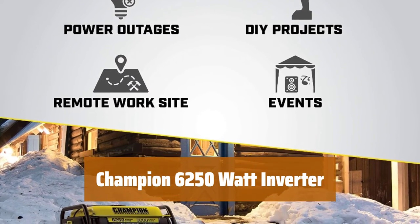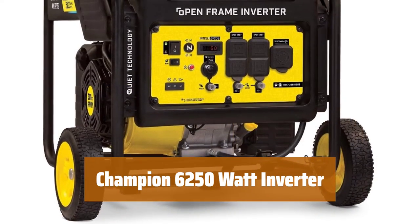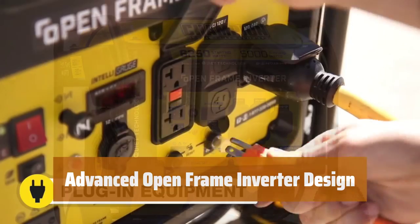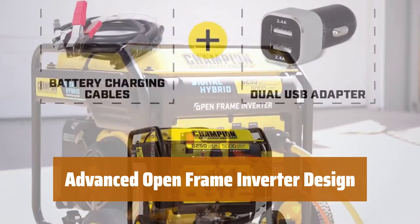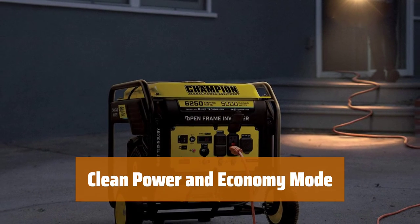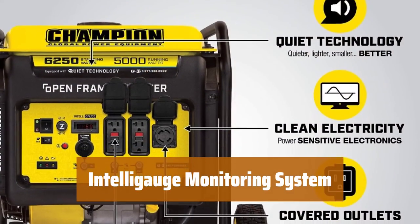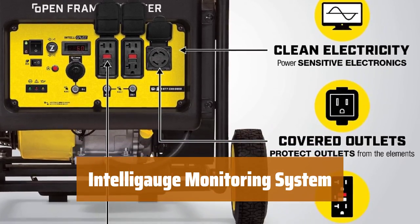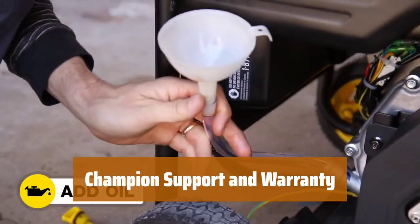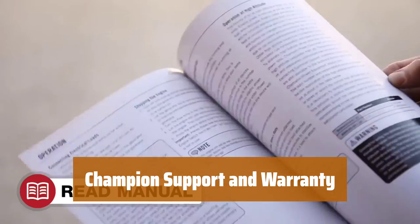Number 2. Experience a noise level of 69 dBA, perfect for your next project or home backup. Enjoy 6,250 starting watts and 5,000 running watts for up to 12.5 hours on gasoline. This design is 50% quieter and 20% lighter than traditional 5,000-watt generators, offering convenience and portability. Confidently connect your sensitive electronics and save fuel with the Eco Mode feature. Easily monitor voltage, frequency, and operating hours with the IntelliGauge system, making it simple to keep track of your generator's performance. Comes with a 3-year limited warranty and free lifetime technical support from dedicated experts.